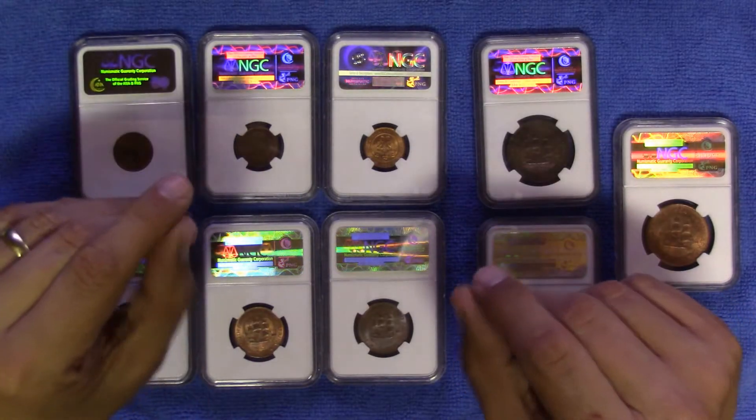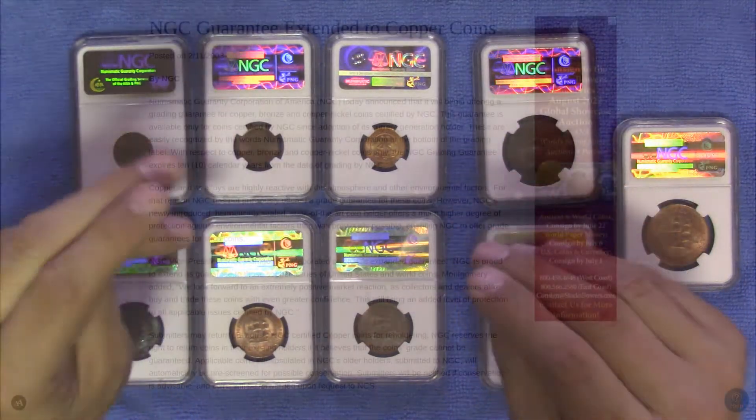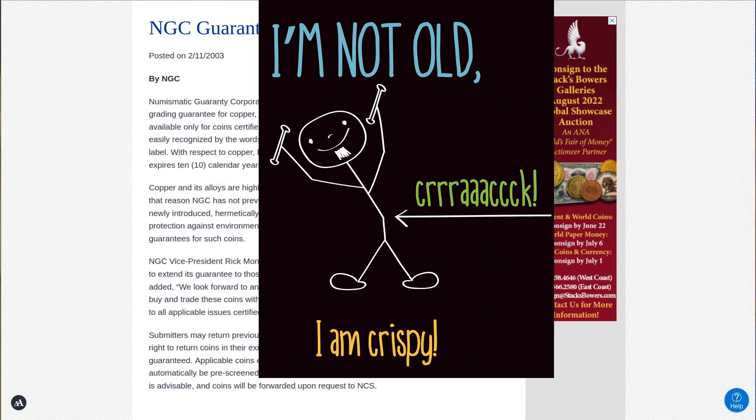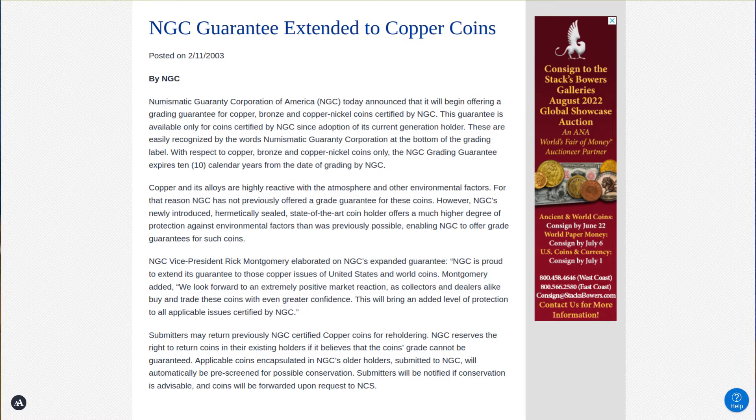Until fairly recently — November 2003 to be precise, and yes, 20 years is recent in the numismatic world — grading companies were unable to guarantee the grade, which of course includes the color of copper coins specifically. However, with the new humidically sealed slabs, such coins are now guaranteed for up to 10 years. This is great news for copper coins which are so easily affected by environmental factors.